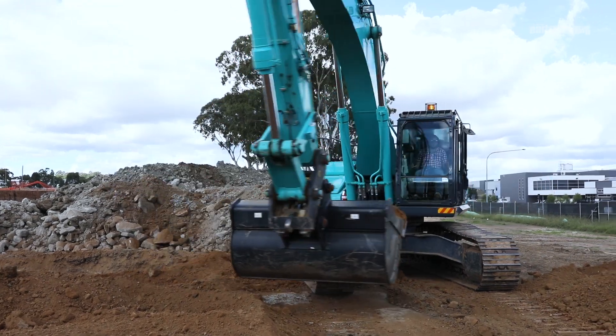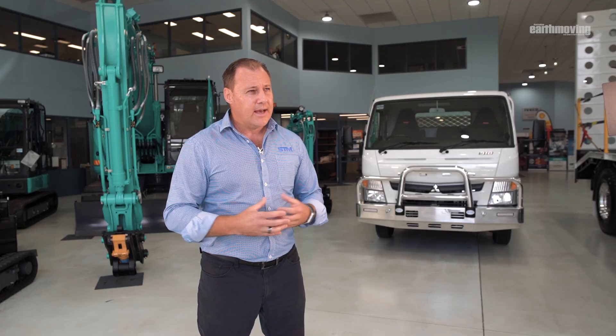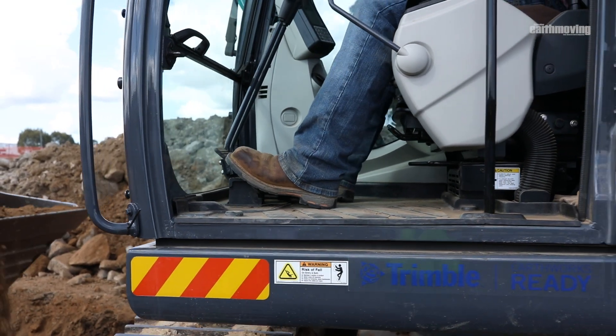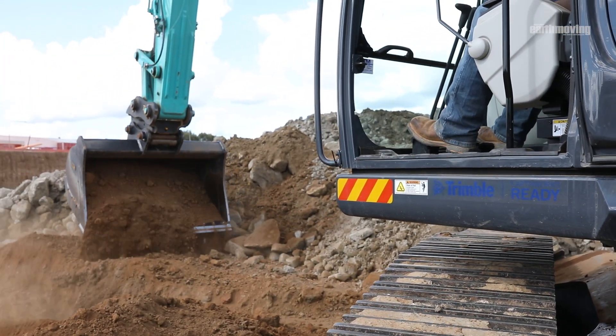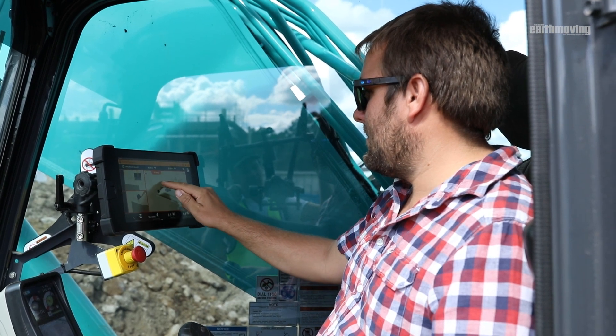The 3D earthwork system has been integrated into Kobelco and in fact designed and tuned on the Kobelco machines, which means the outcome and the efficiencies gained by this system is quite dramatic. Our contractors on site are reporting that it's sort of halved the time, so a 100% efficiency gain by having this unique earthwork system integrated into the Kobelco machine.